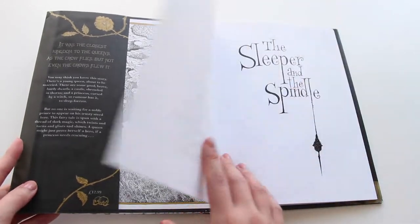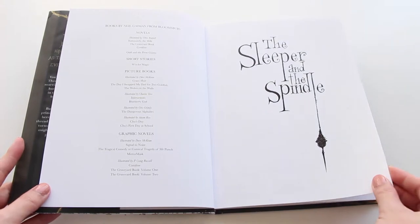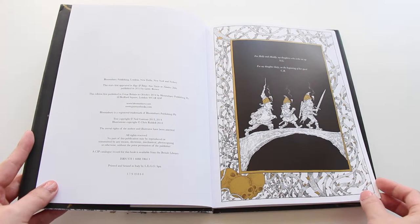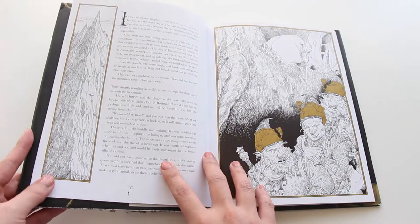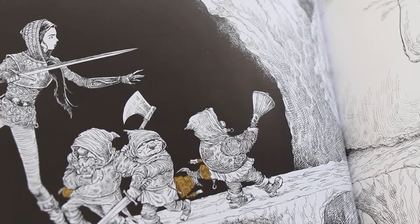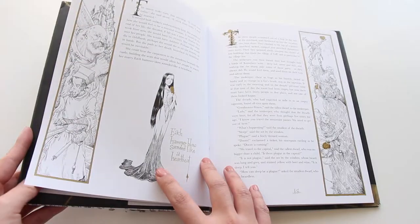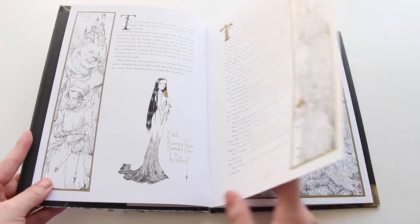So it starts with Snow White as the queen is about to get married, just kind of dissatisfied with her life. And she hears of this princess trapped in another kingdom, and she goes off with three dwarves to try and save her. Each page has these beautiful line drawings with gold accents, which is quite lovely. And it's a really unique retelling of these two fairy tales, which I really enjoyed.